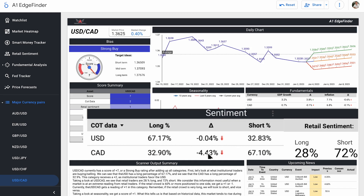The same thing can be seen here for the Canadian dollar — 32.9% long, 67.10% short — showing that slightly heavy favoritism on the short side for the Canadian dollar. Retail sentiment, on the other hand, is 28% long and 72% short, so retail traders are pretty heavily favoring the short on the pair overall.